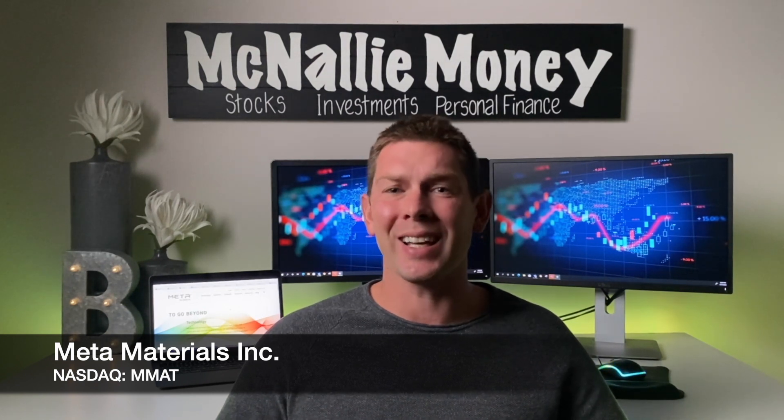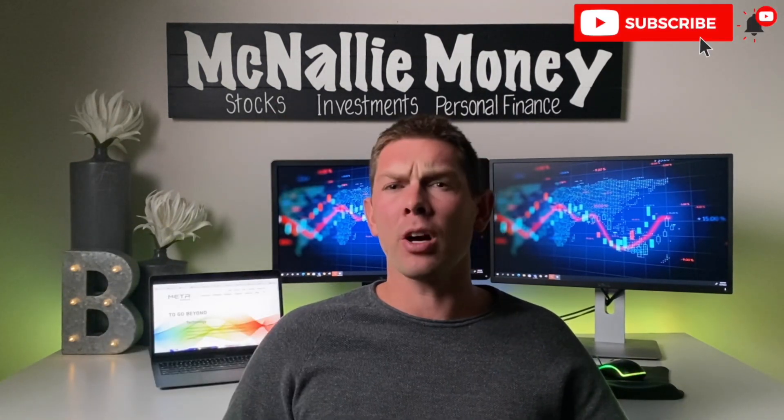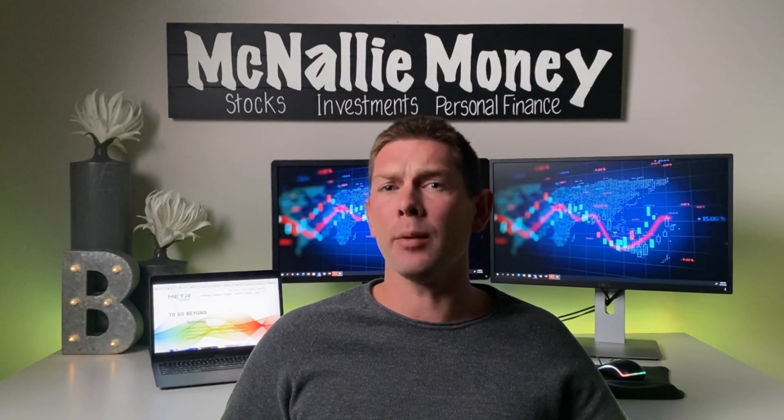This is a really exciting organization in a super high-growth field. Before we get into it, please take a second and hit the like button — it's a huge help to myself and the channel. If you're not already subscribed to McNally Money, feel free to do so. Let me know in the comment section below if you're currently holding shares of Metamaterials, what you think about their business model, and how you think they stack up to some of the other players in this space.